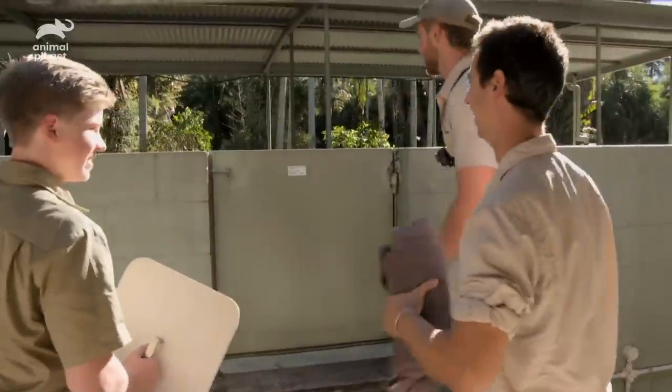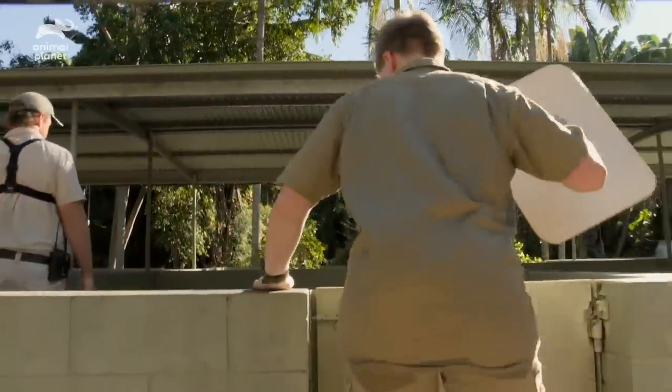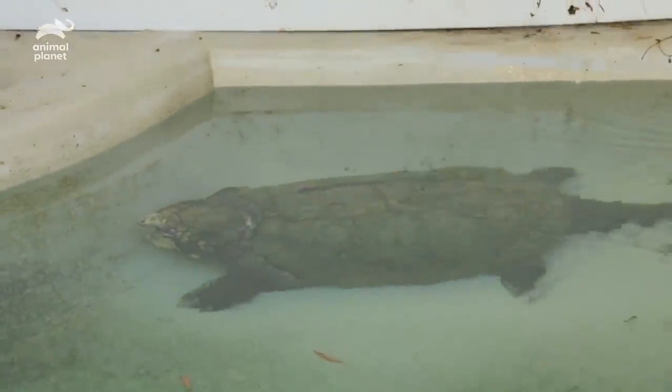Today we've got a procedure that involves some of the most amazing reptiles at Australia Zoo. We're doing a bit of a pedicure with our alligator snapping turtles — always a big boy, isn't he.